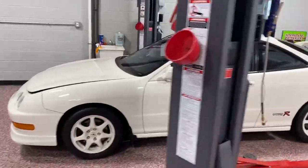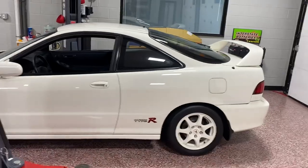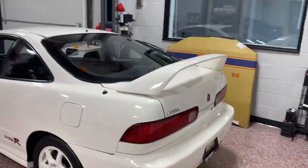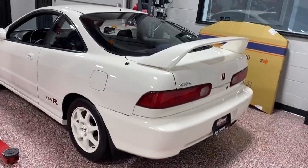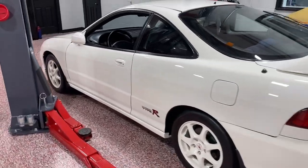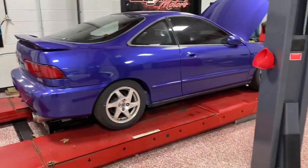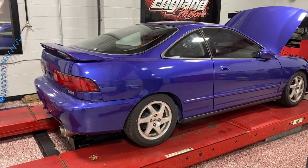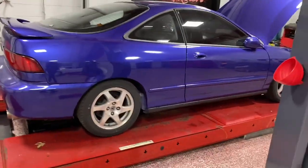This Integra Type R is my personal car — I don't know what I'm going to do with it yet. I'm just going to finish it, finish detailing it, and then put it back in my garage for now. I can't wait for you guys to see the process on the red Si because that car is pretty hurt right now, but obviously it'll come back to life.